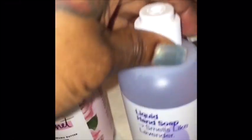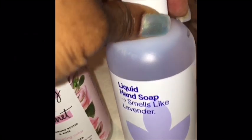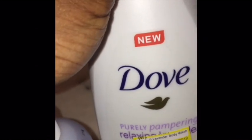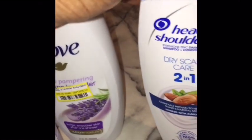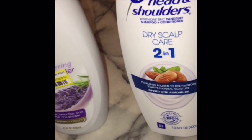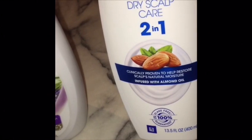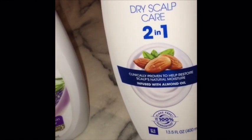Over here I have a bottle of liquid hand soap that smells like lavender. Over here we have a bottle of the Dove Purely Pampering relaxing lavender body wash. And also over here I have a bottle of Head and Shoulders dry scalp care — clearly proven to help restore scalp's natural moisture, infused with almond oil.